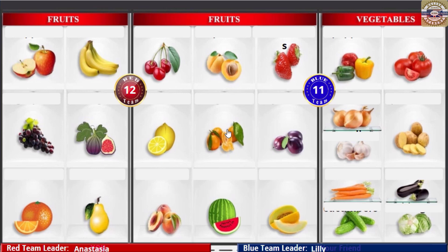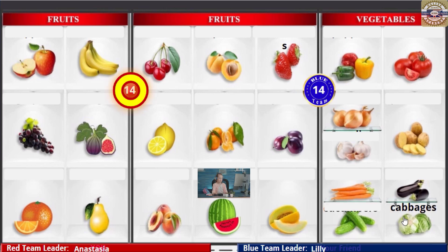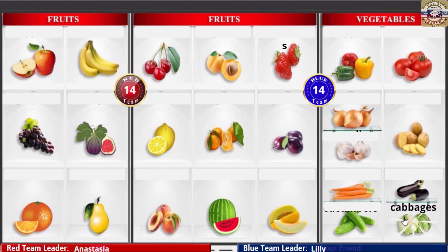Cabbages! Cabbages! Grapes! Watermelon! Cucumbers! Yay! Cabbages! Cabbages!